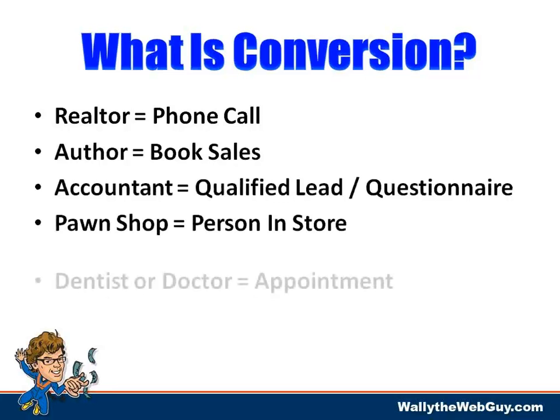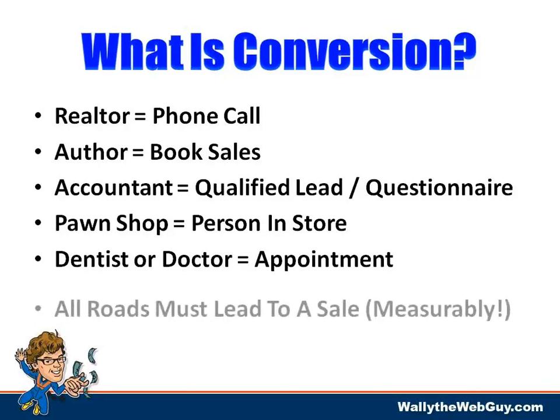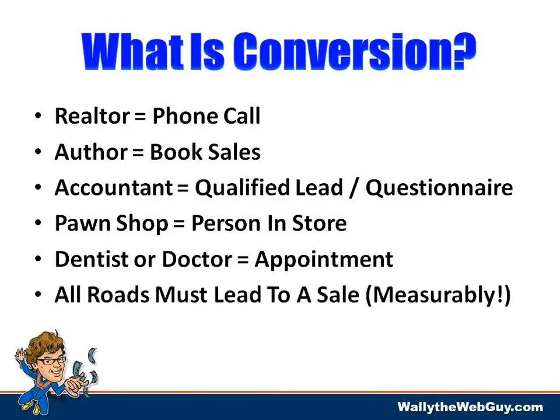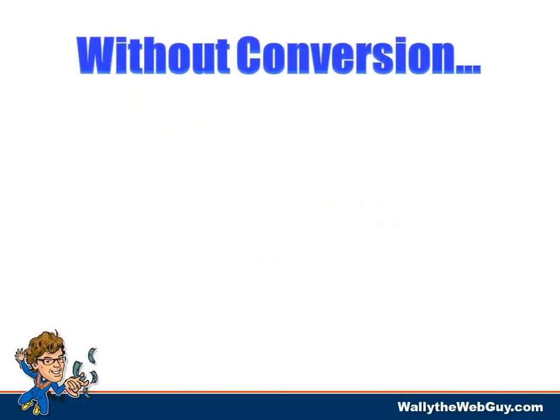If you're an accountant, it might be a qualified lead or somebody filling out your first questionnaire. If you're a pawn shop, you want to get a person in your store. If you're a doctor or dentist, you want to get an appointment. This gives you an idea of the different types of conversions. All roads must lead to a sale, and it must be set up in a way you can measure.